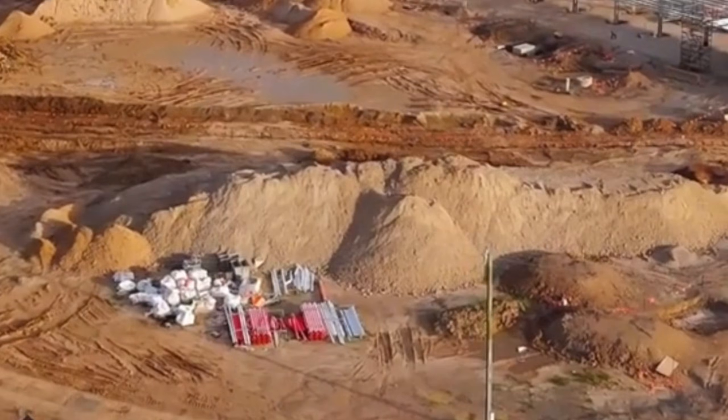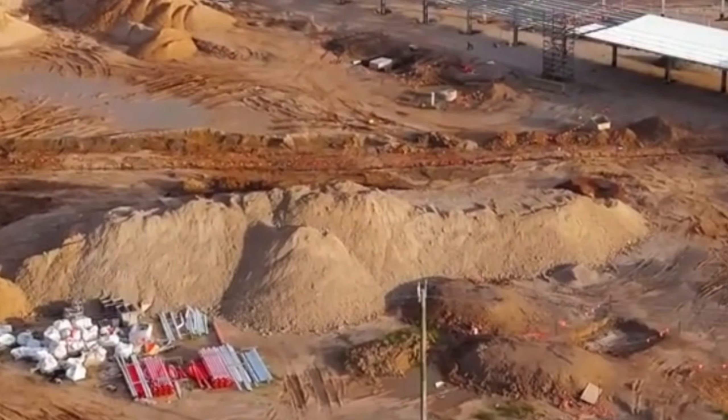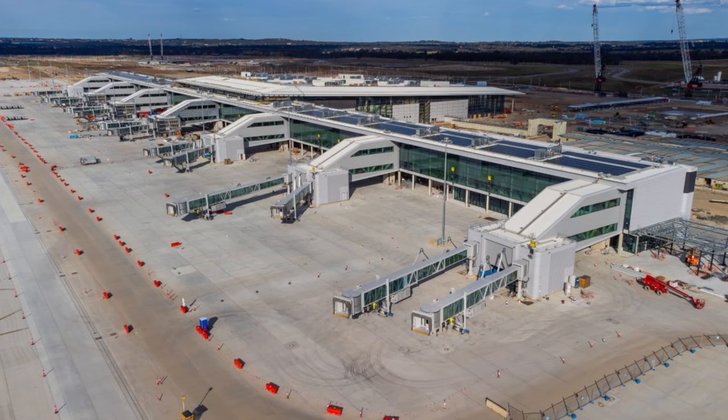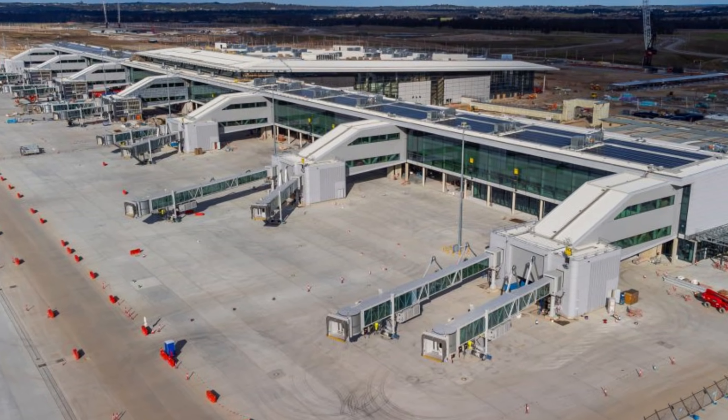But as these towers of dirt rise, can engineers actually build a city that survives the extreme heat of Western Sydney while sitting right under the path of giant screaming jet engines?